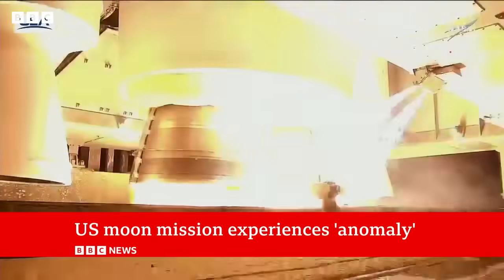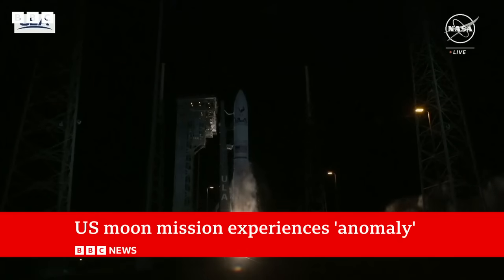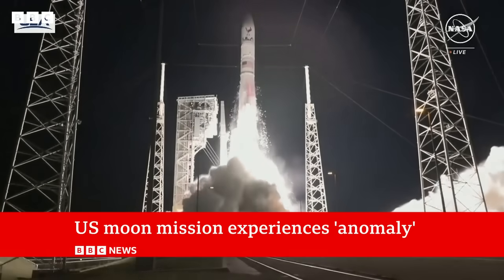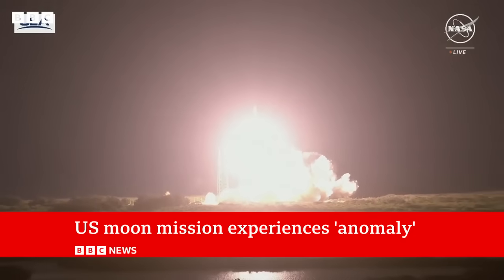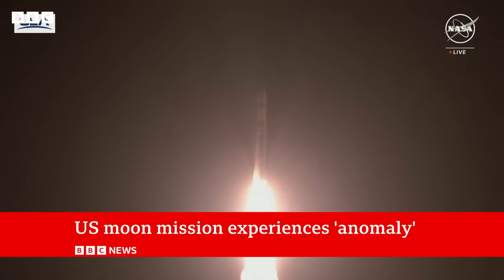The first American space mission for more than half a century, aimed at making a landing on the moon, has run into an early technical hitch. The Peregrine-1 robot lander was launched earlier today, but it's been unable to point its solar panels at the sun. The company behind the project, Astrobotic, says it's trying to fix the problem, but if it can't, the mission won't be able to proceed.